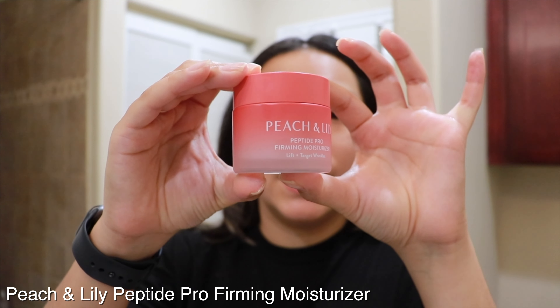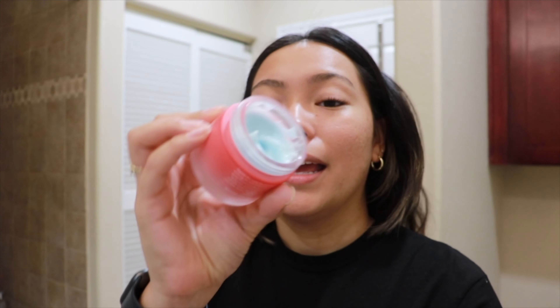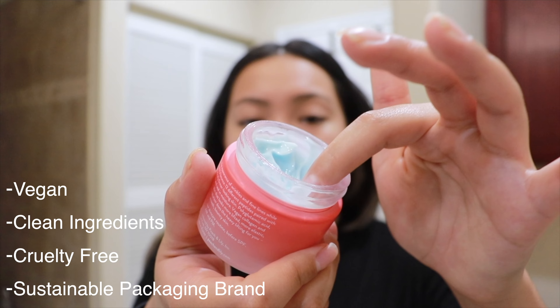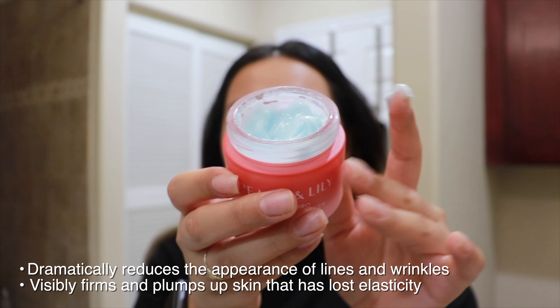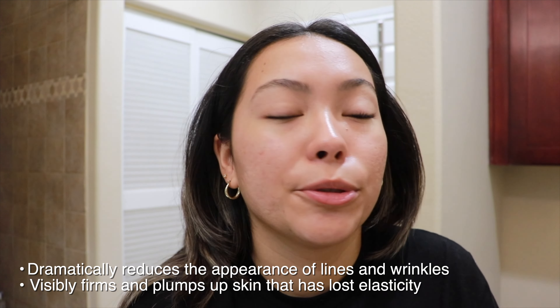This is a new moisturizer I recently got — it is the Peach & Lily Peptide Pro Firming Moisturizer. This is going to be a regular for me. I love it because it's also a water-based moisturizer, super lightweight, non-greasy. It has a blue tint to it, which is really cool. You can use this one daily in the morning and at night — it should be your last step in your skincare routine after toner, serum, and essence.